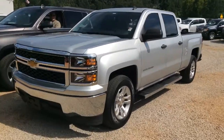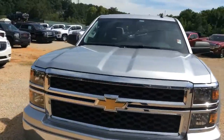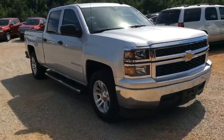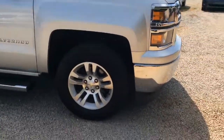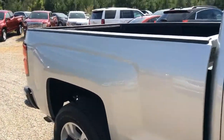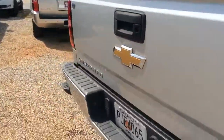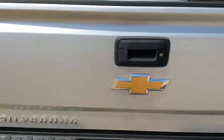Here it is — the 2014 Chevy Silverado, the newest addition to our lot. Excellent condition. You also have the standard running board on this one, as well as a drop-in bed liner. It's got the Intone package on it. It is an LT model.